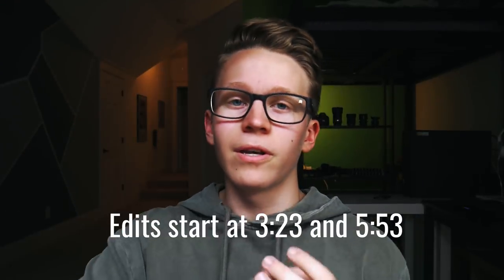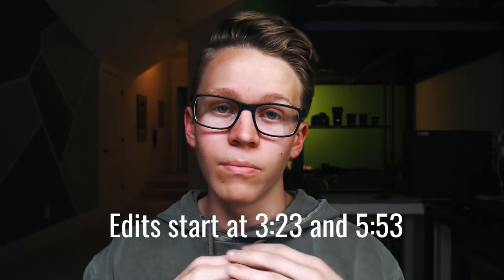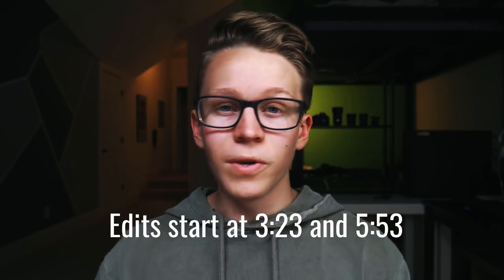A few weeks ago, Peter McKinnon posted a video called the b-roll challenge, where you basically find a not super interesting location that you wouldn't think about for videos that often, and shoot a 30-second b-roll sequence there using only one lens. This week I wanted to try the challenge out for myself in a couple of different locations, and I figured what more boring of a location to start with than my guest bedroom. So let's go.